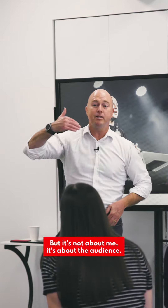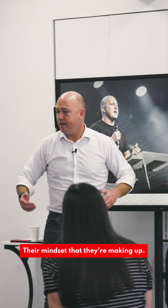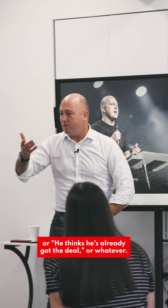It's not about me, it's about the audience. It's their story, their mindset that they're making up. If I'm standing like this, people say, oh, he's a bit arrogant, or he looks too relaxed, or he thinks he's already got the deal — or whatever it is.